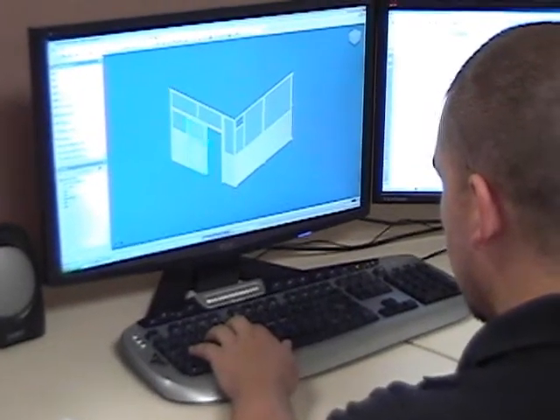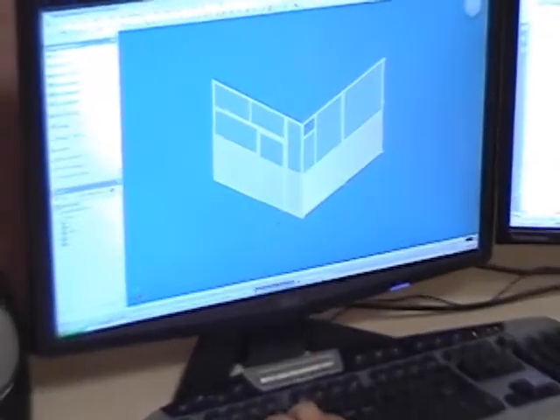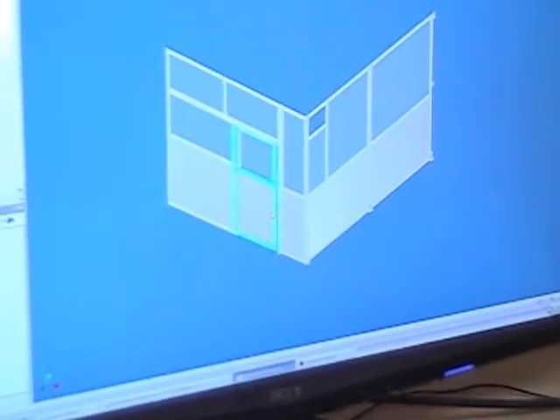From there, the initial concept drawing is taken to one of our engineers who will design a three-dimensional model that complies with the needs of the customer.